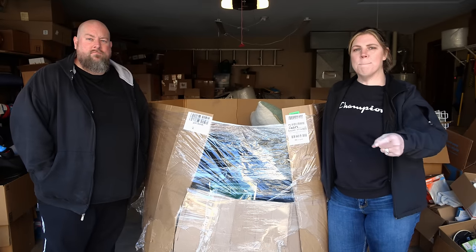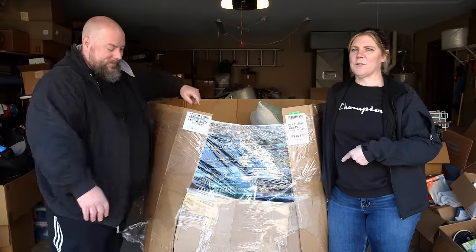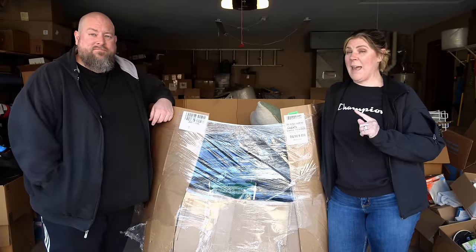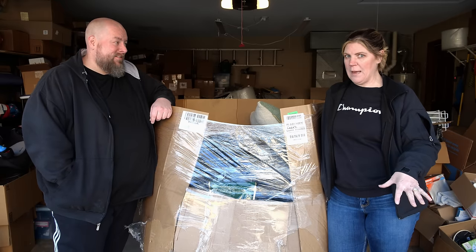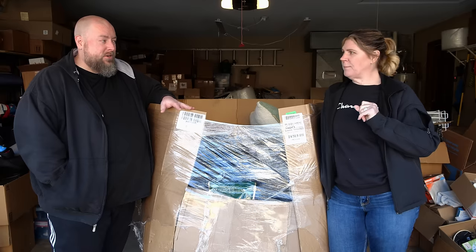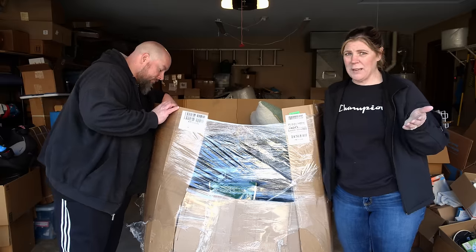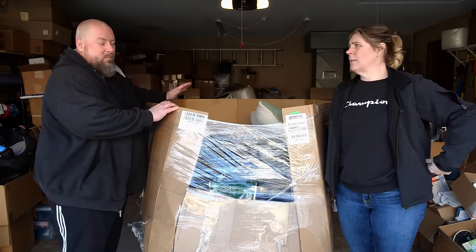We have this massive Gaylord right next to us that just got delivered today. It came out of Texas, supposed to have over $8,000 worth of MSRP product in there — that would be the retail price. This came from Target, customer returns. What we paid for it was like $1,200 shipped out the door, freight shipping. It costs a little bit more for shipping.